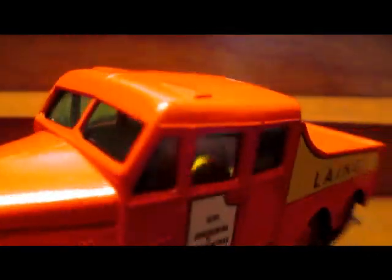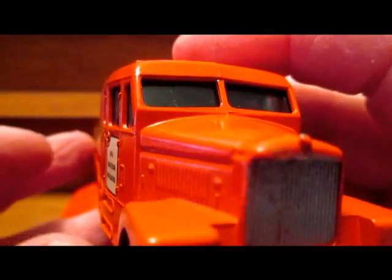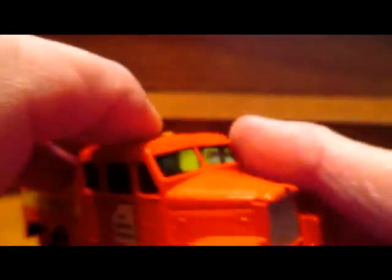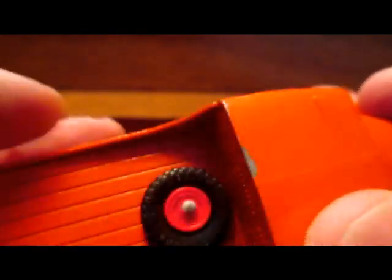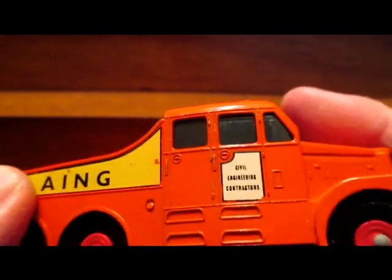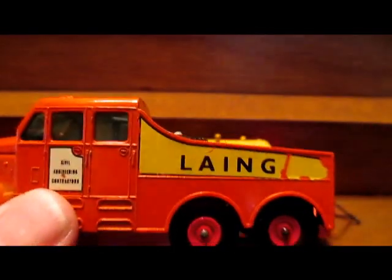This one is from 1962 and it's a beautiful model. It was the first King Size model with windows. I believe it's a Scammell Explorer — I looked up Scammell trucks and they have so many names for their different models from back in the day, but I believe it's the Explorer. The original one had metal wheels and this one's got the red plastic, which I kind of like — it seems to set it off.